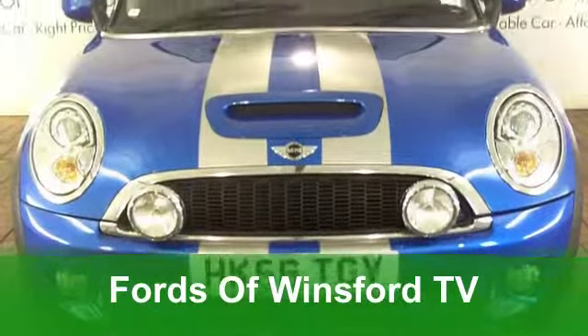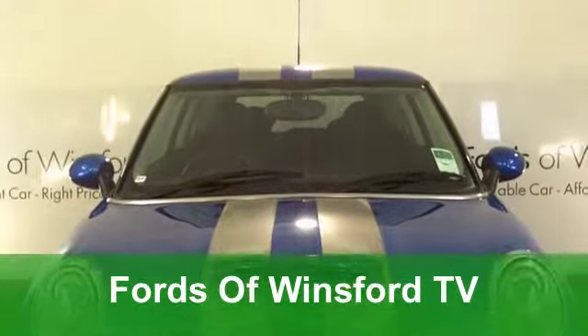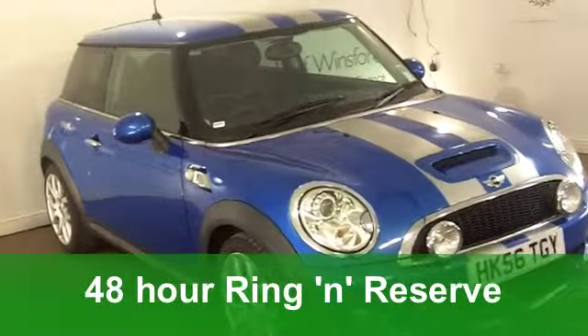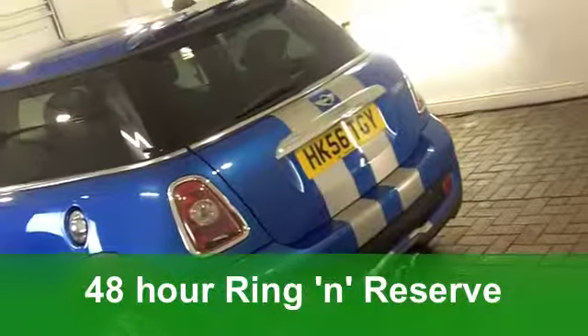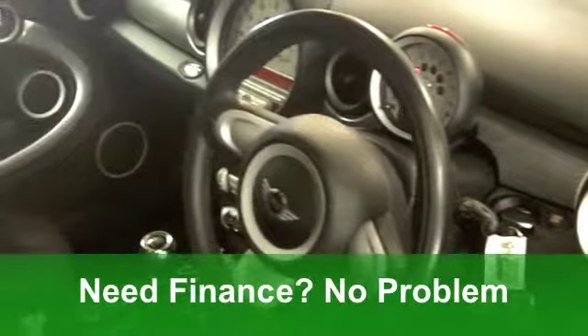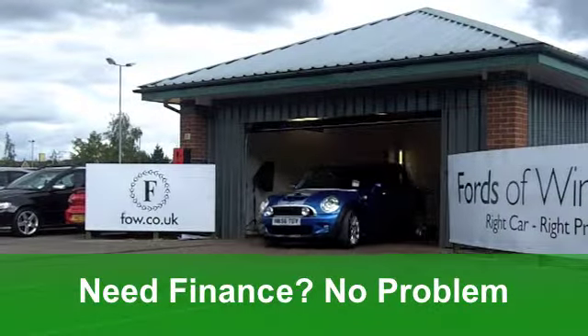Well here's a car that really does have fun written all over it. It's a Mini Cooper S in stunning metallic blue from 2006. This is the 1.6 and it has that all-important chilly pack. Now this car's covered just around 38,500 miles and it does have a full service history.